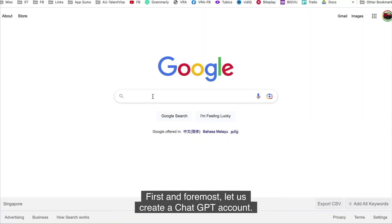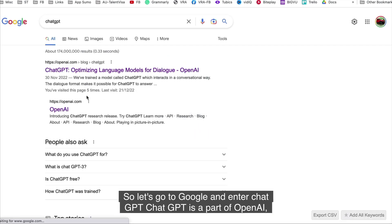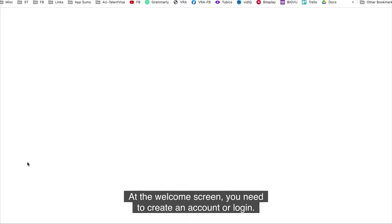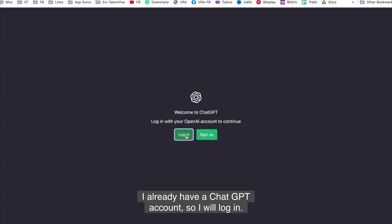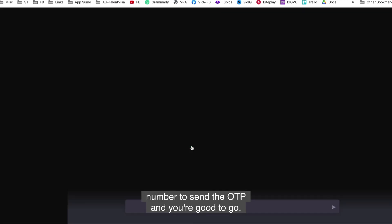First and foremost, let us create a ChatGPT account. Go to Google and enter ChatGPT. ChatGPT is a part of OpenAI, so click on the link, and once you're there, click on the Try ChatGPT button. At the welcome screen, you need to create an account or login. Creating an account is very straightforward — they need your email and a valid phone number to send the OTP, and you're good to go.